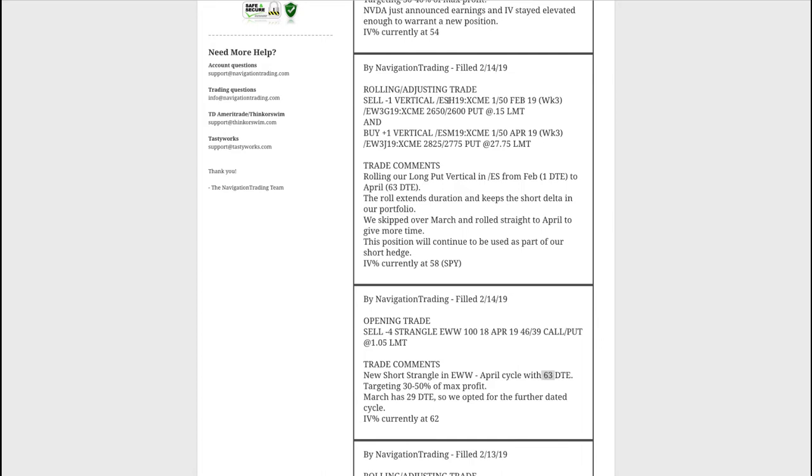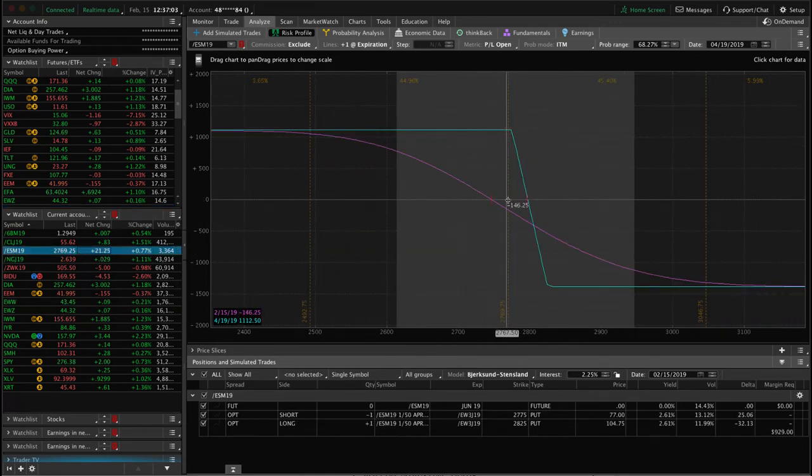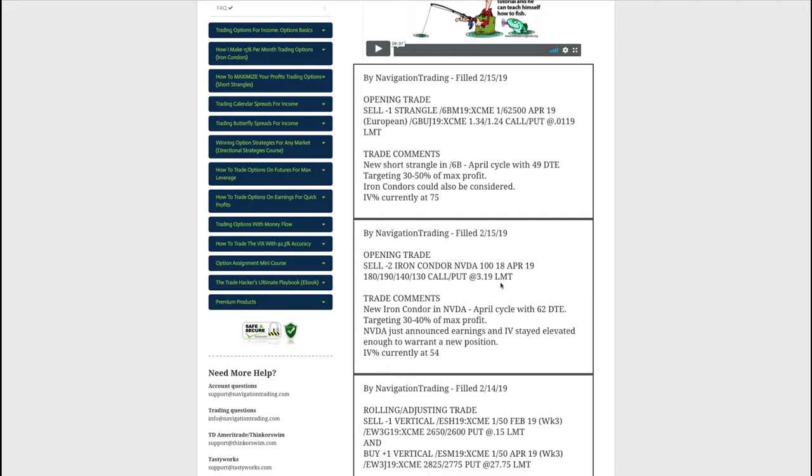EWW is still very centered since we put that on just yesterday. Next trade was a rolling/adjusting trade in /ES futures — our last February position. We were already at kind of a max loss on this piece, but with futures you're not assigned until expiration, so we held on as a bit of a lottery ticket just in case of a big down move. We then rolled straight to April, skipping March, at 62-63 days to expiration to keep it as a short delta hedge.